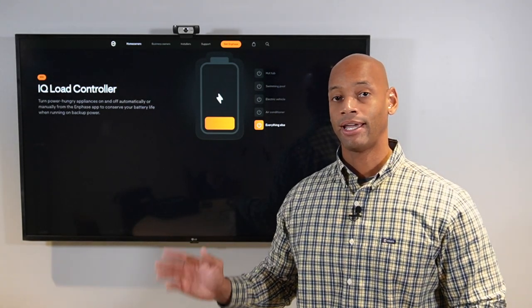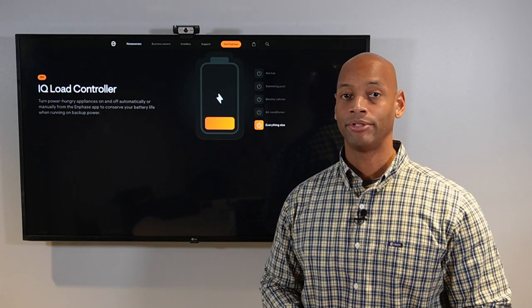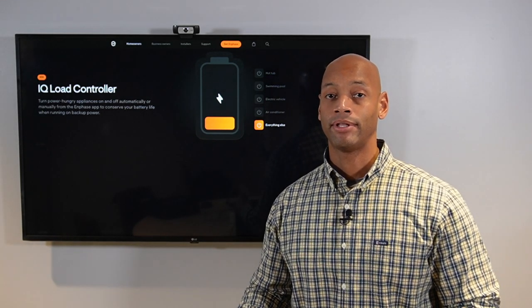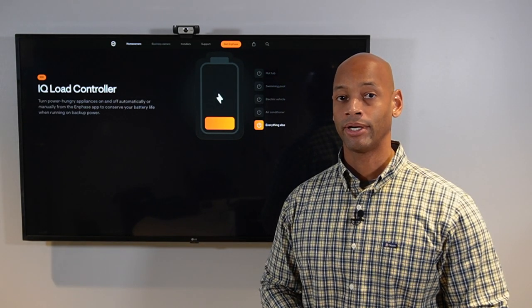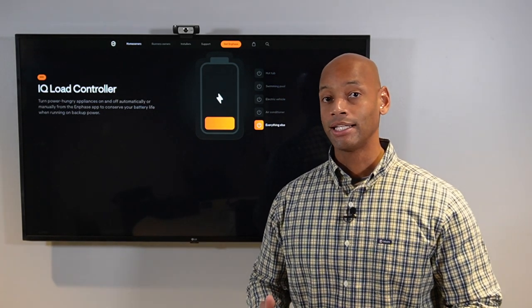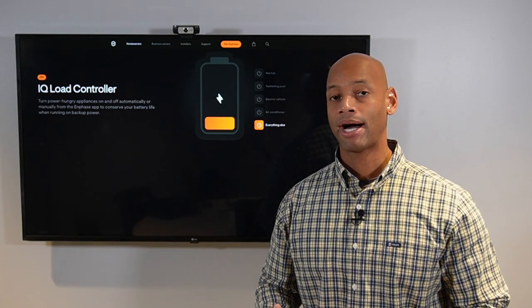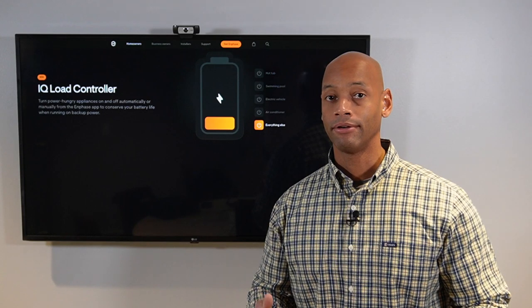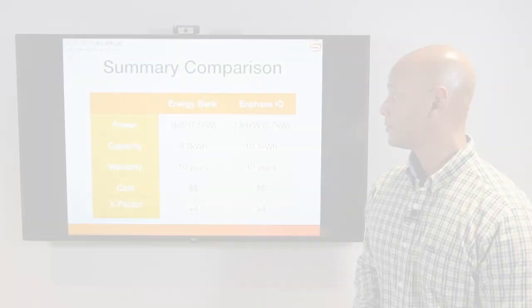Rounding out the Enphase X-Factor: the system also has generator support for over 20 leading backup generator systems, so if you're preparing for a long-term grid-down event you can recharge your batteries even if solar isn't producing due to weather. And the one thing Enphase does that nobody else is doing right now is sunlight backup — using their latest IQ8 microinverters, you can run a small portion of your home directly off solar with no batteries, as long as the sun is shining, without having to absorb the full cost of a battery system.